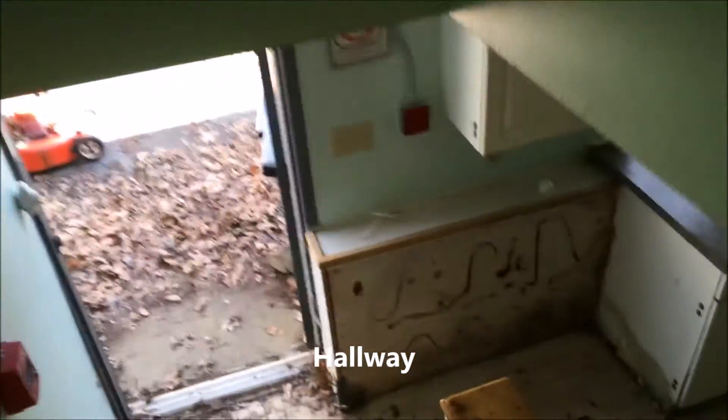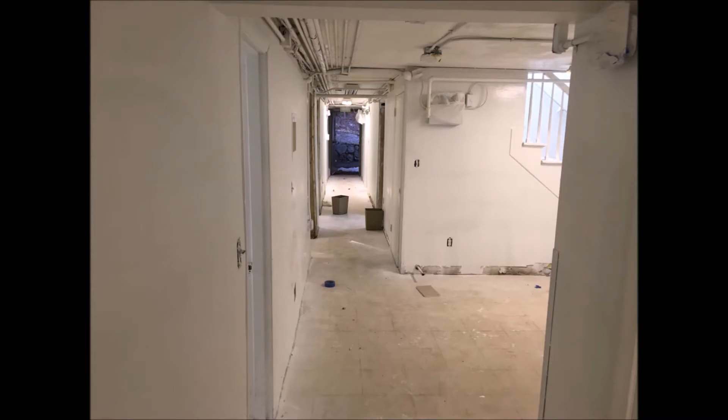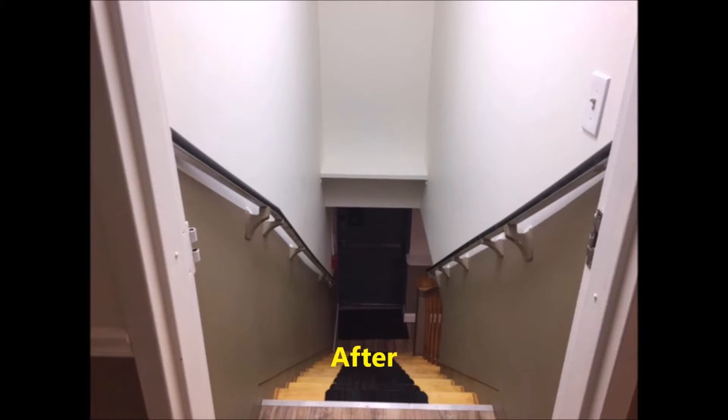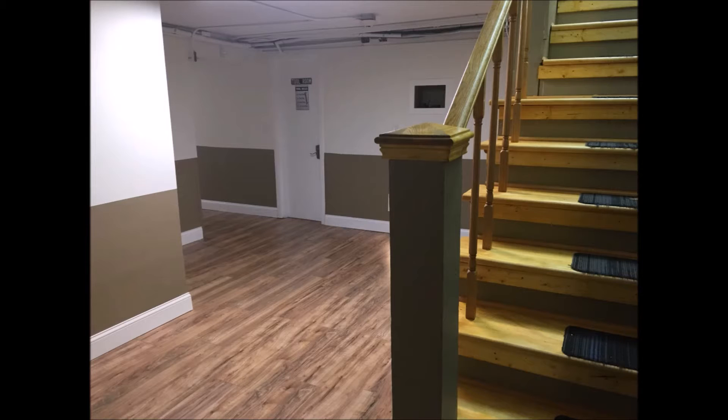As we go downstairs, the old stairway was very unlevel. The steps were way off, leaning forward. That had to be redone, so we ripped out all the stairs. The floor, of course, had to be redone as well. We repainted it and put new stair treads in. That made it a lot safer, and as you can tell, the look is a lot cleaner and a lot nicer.